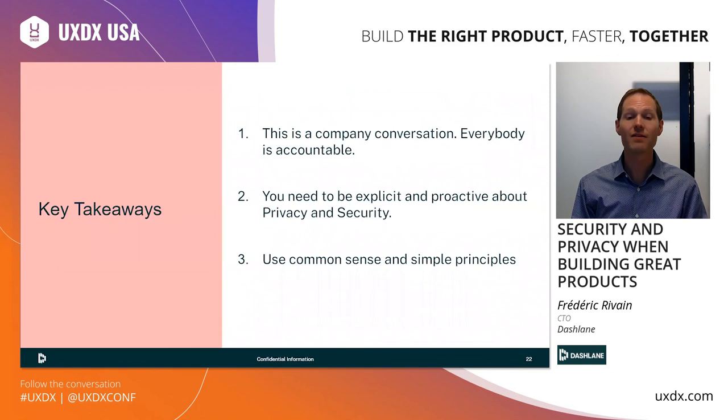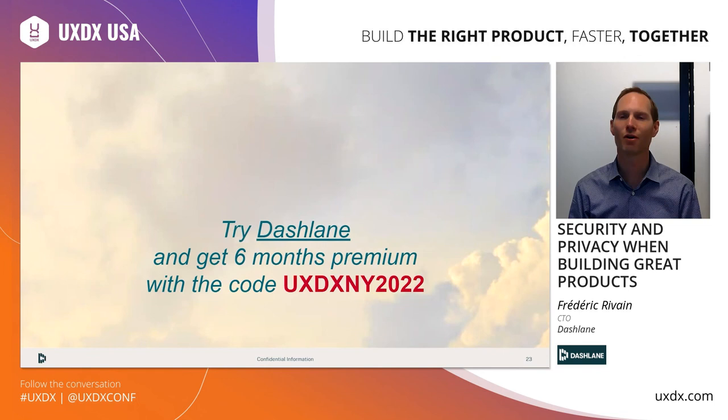That's it for today. I want to leave you with three main takeaways. First, privacy and security is not a topic just for the security or legal teams — it really is a company conversation, and everybody needs to be accountable for it. Number two, it will not happen by magic — there is work and effort that needs to be put behind privacy and security, so you should be proactive and invest time in this. And finally, most of the time it's really about common sense. You don't have to reinvent the wheel — just do what seems most obvious in your own context. Keep it simple, but really integrate it from the start in everything you do. Thank you for listening. Be safe. Be ambassadors of privacy and security in your own organization.